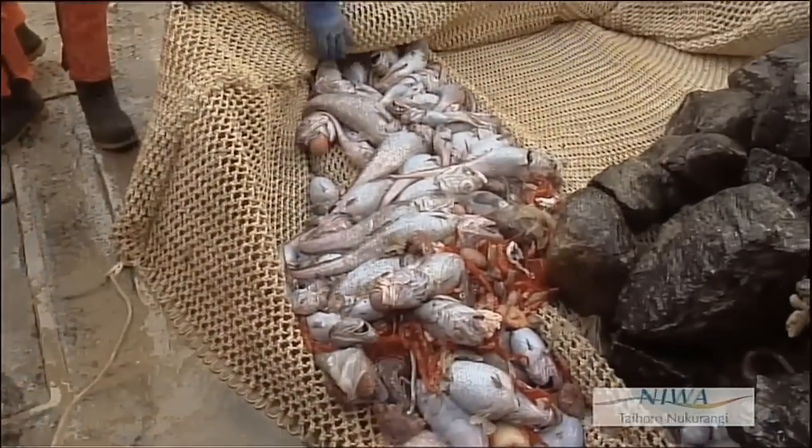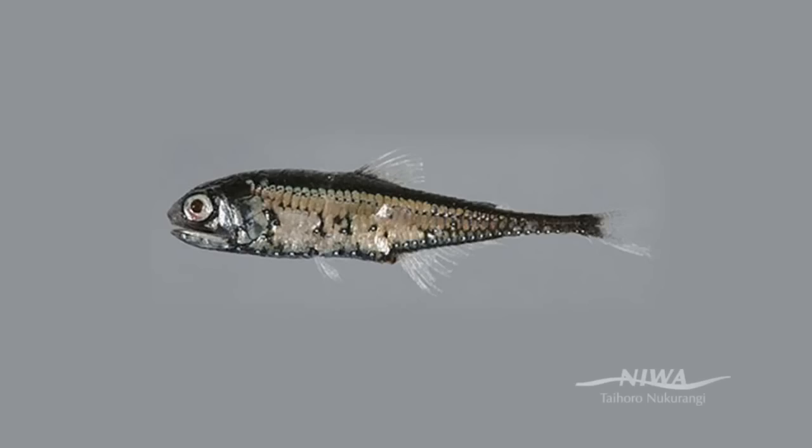There's also a lot of myctophids — particular myctophids — small mid-water fish species living in the deeper waters around the Southern Ocean.